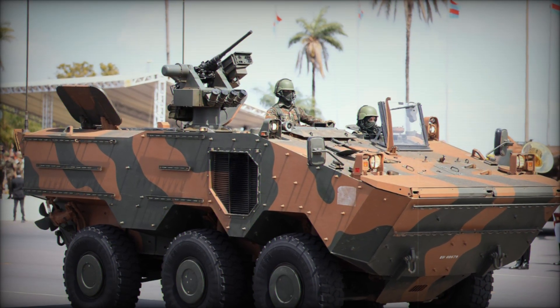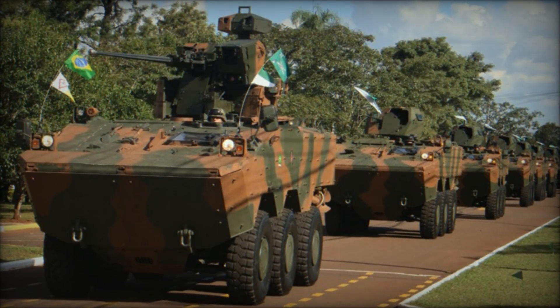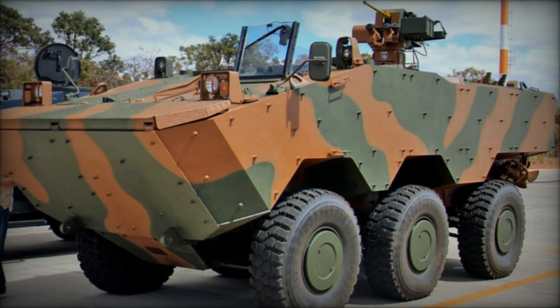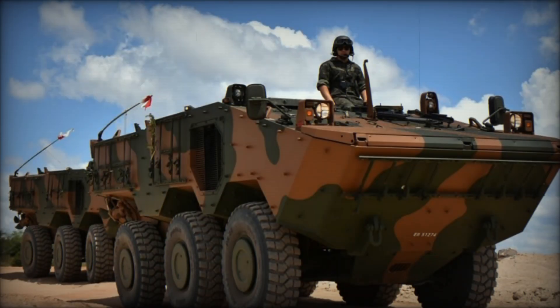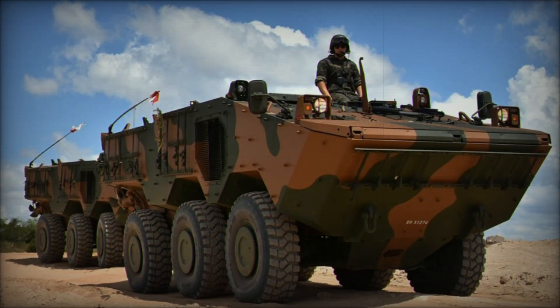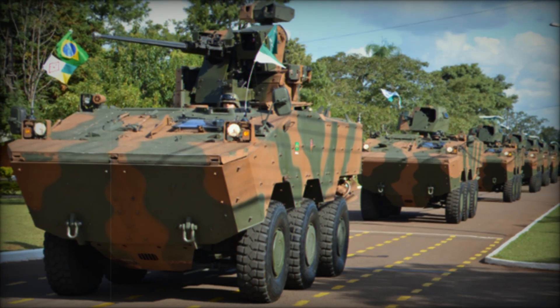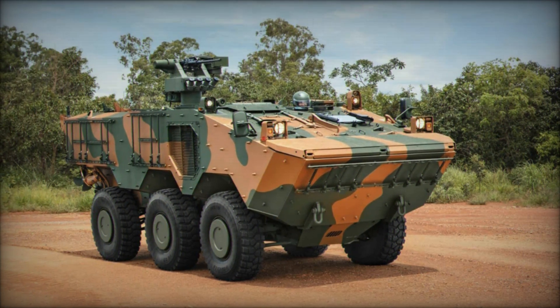But the Guarani isn't just one vehicle — it's the foundation for a whole family of specialized vehicles designed to fulfill different roles on the battlefield. There's a command and control C2 variant equipped with advanced communication systems, an armored ambulance for evacuating the wounded, and a mortar carrier armed with a 120mm mortar for providing indirect fire support. These variations make the Guarani an incredibly versatile platform. There's even talk of a tank killer version armed with powerful anti-tank missiles, capable of taking on enemy armored vehicles — making it clear that the Guarani is more than just a troop carrier.